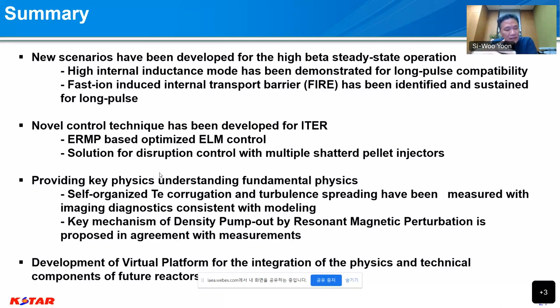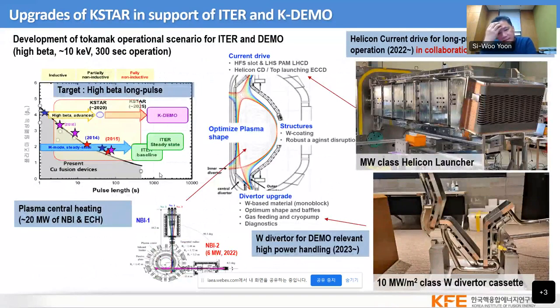Of course, we need more analysis to understand further, but for the moment there is fairly good agreement, and we have a virtual platform development ongoing. K-STAR has more heating systems coming, new tungsten monoblock cassette of ITER class, and a new helicon current drive system. We are going to move on to even better and longer-pulse scenario development with MHD control together. Thank you for your attention.